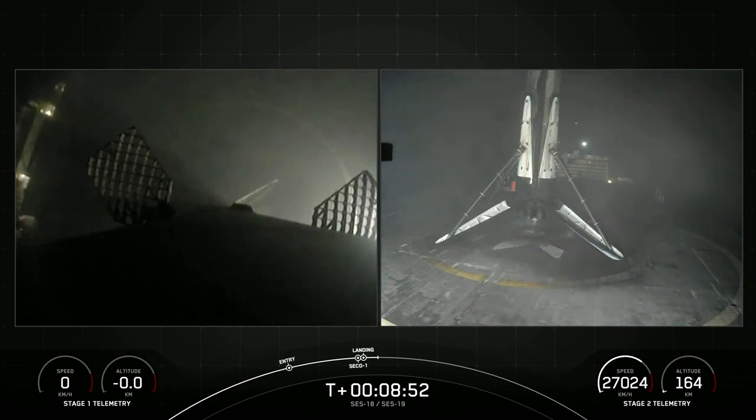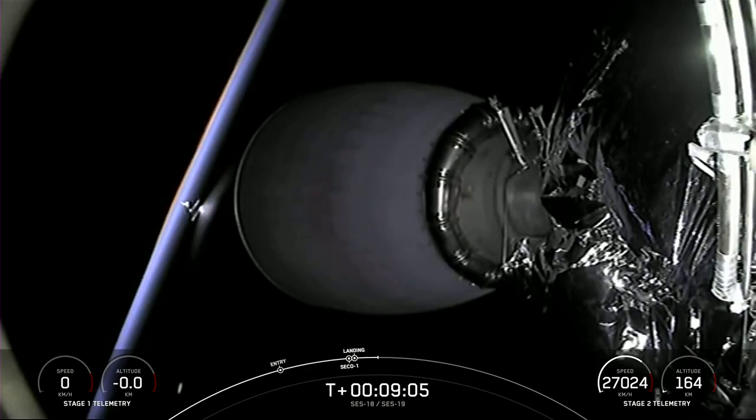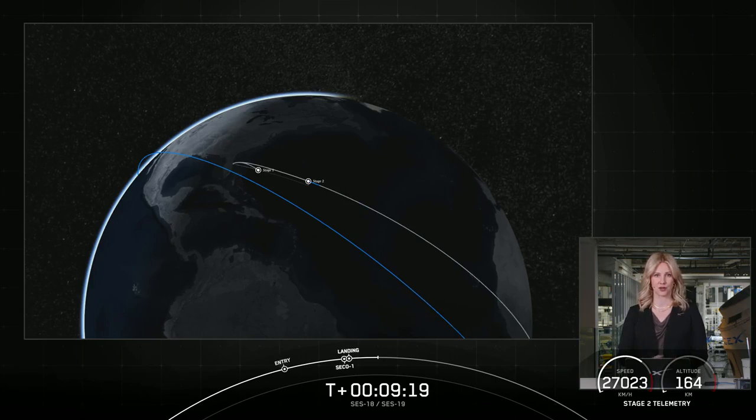Stage 1 landing confirmed. This marks SpaceX's 180th successful recovery of an orbital class rocket and the sixth landing for this particular booster, having previously supported CRS-24, EUTELSAT Hotbird 13F, OneWeb-1, and two Starlink missions. And as we heard just prior to the booster landing, we had a confirmation of successful second engine cutoff and good orbit. So the second stage is now heading into a coast phase.